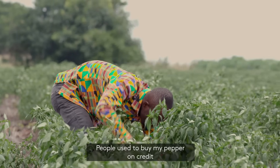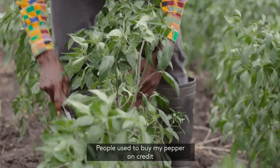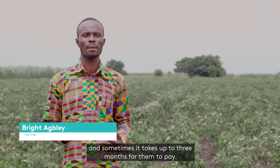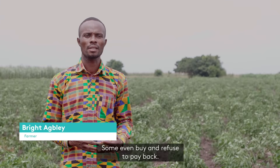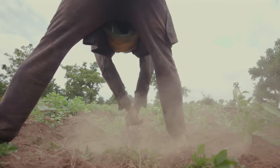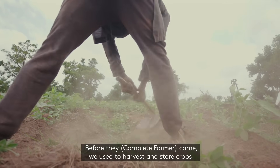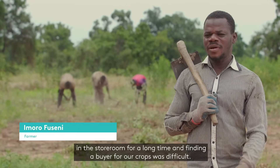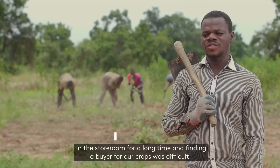People come to buy my crops, precisely their pepper. They would say about two or three months before they would come and pay. Some even buy and don't come at all. When you harvest, the things would pack in the storeroom and you won't get anybody to buy. You would be moving up and down to get a buyer, but we're not finding it easy.